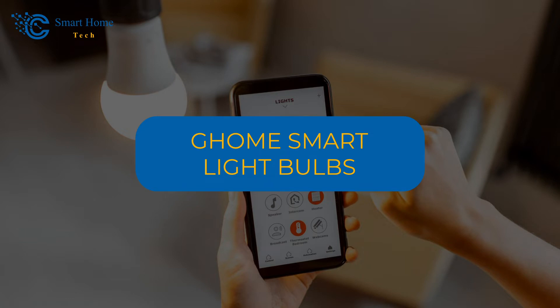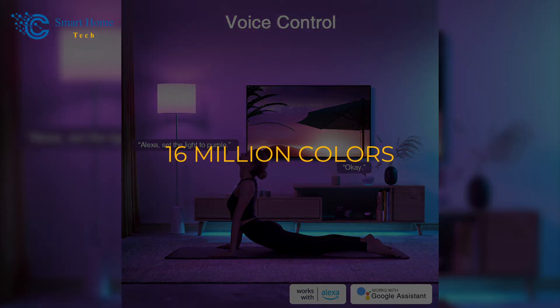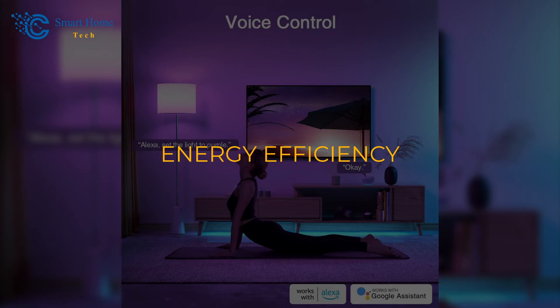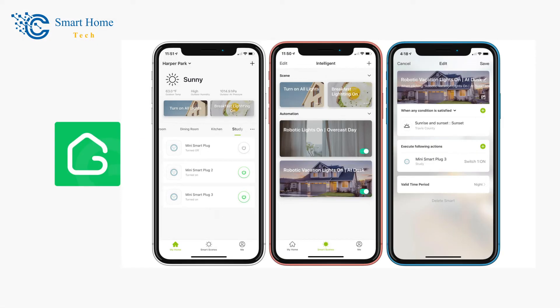Number 4: G-Home Smart Light Bulbs. Get ready to transform your lighting setup with the G-Home Smart Light Bulbs. These A19 E26 color-changing LED bulbs offer voice control compatibility via Alexa and Google Home. With a spectrum of 16 million colors and adjustable brightness from 1% to 100%, you're in full control. Experience energy efficiency without compromising on brightness — these bulbs provide a vibrant 800 lumens of light while saving up to 80% of energy. With the GoSound app, you can set schedules, create custom scenes, and enjoy hands-free control for various occasions. It's time to elevate your smart home ambiance with dynamic and colorful lighting.